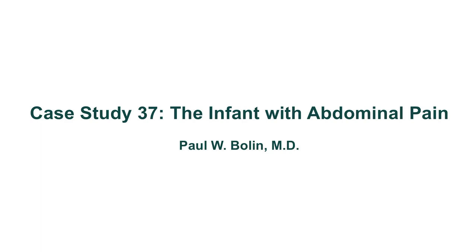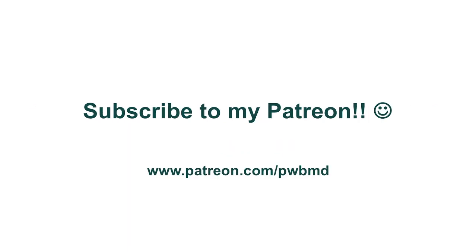Guten Abend, meine Damen und Herren, and welcome to Case Study No. 37: The Infant with Abdominal Pain. If you haven't had the chance yet, please consider subscribing to my Patreon — you can get there by clicking the link in the description or the 'I' button in the upper right-hand corner. I appreciate all contributions to help offset the cost of these videos, and I thank all of you who have already donated.